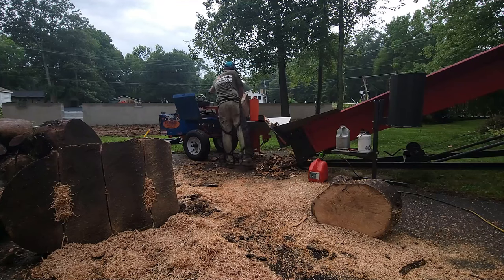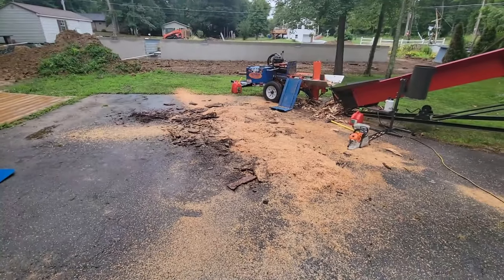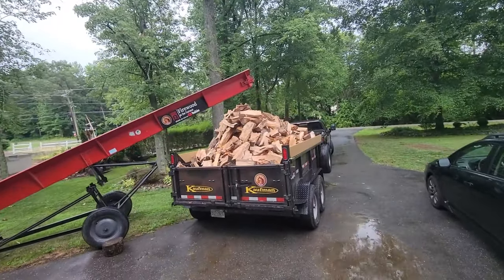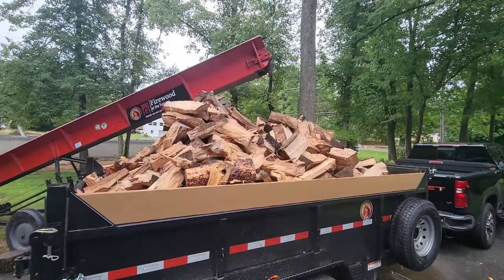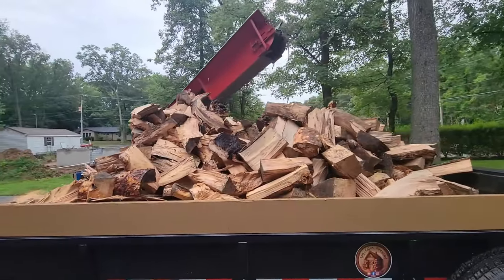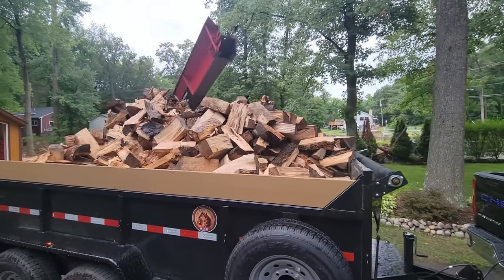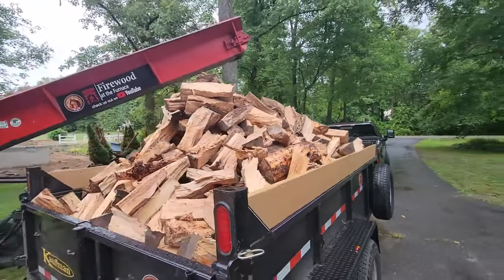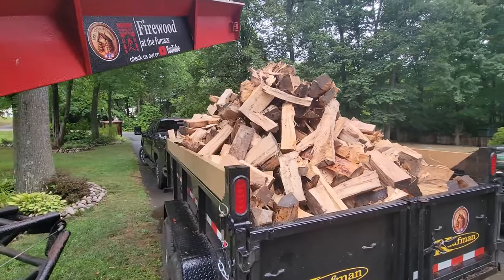Here we go. We had a pile of rounds that is now overloading the trailer. And Joe Barney, there's definitely no games played here, buddy. This is a nice load of everything — there's maple, there's pine, there's ash, there's oak, there's a little bit of locust, there's mulberry, all kinds of stuff in this. And there's sweet gum in here too.